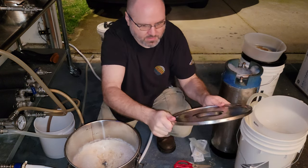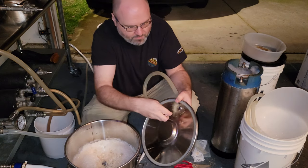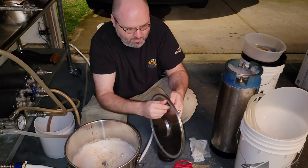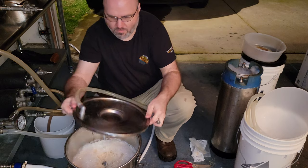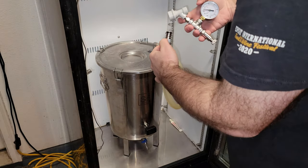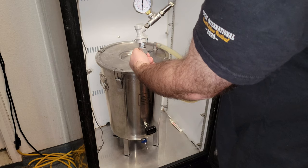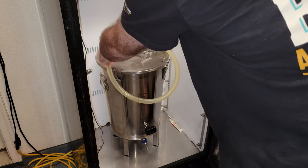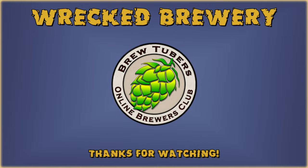All right, now we got our sanitized lid. I'm also going to test out the pressure fermenting setup that I have. I'm going to put my normal blow tube on here, stick that on the end of the airlock fitting, and we will see how well it works.